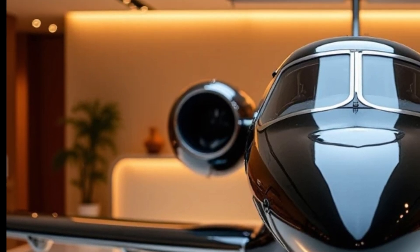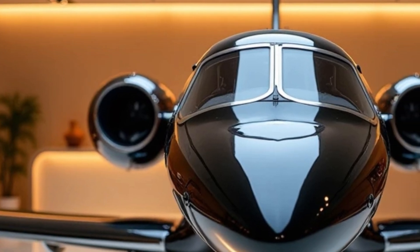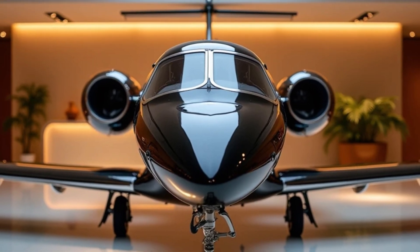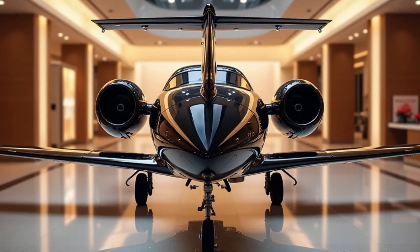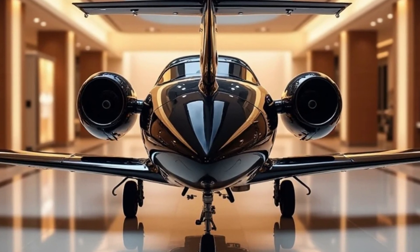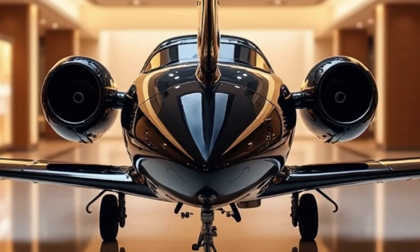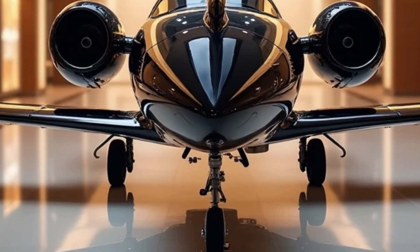Honda Jet has consistently pushed the boundaries of what a private jet can offer, and the Elite 2 is a testament to that commitment. It brings together the best of aviation technology, luxury, and efficiency, making it a top contender in the world of private jets. Whether you are a business professional needing fast and reliable travel, or someone who enjoys the luxury of private aviation, the Honda Jet Elite 2 delivers on all fronts.